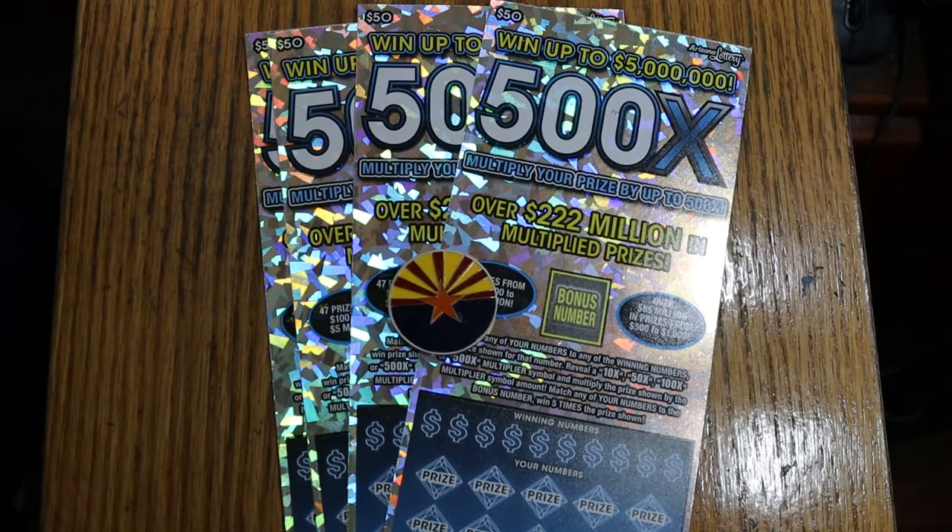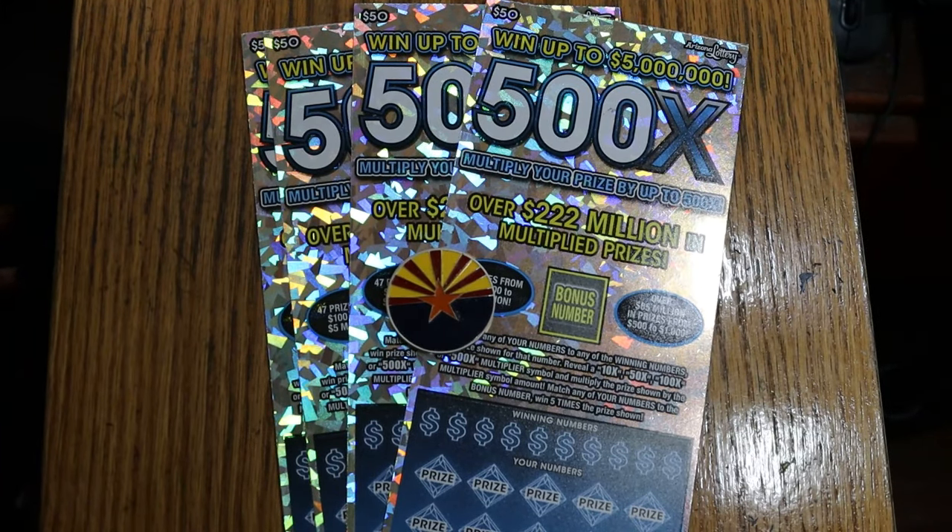What's up, YouTube AZ Scratchers, and welcome to another little scratching session. Today I've got four of my favorite tickets — the big boy, $50, 500X — Arizona Lottery's biggest ticket, and probably the most successful one I've ever played.